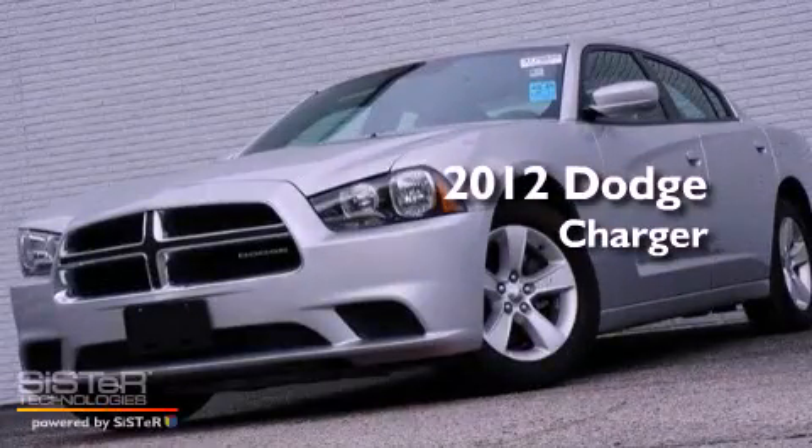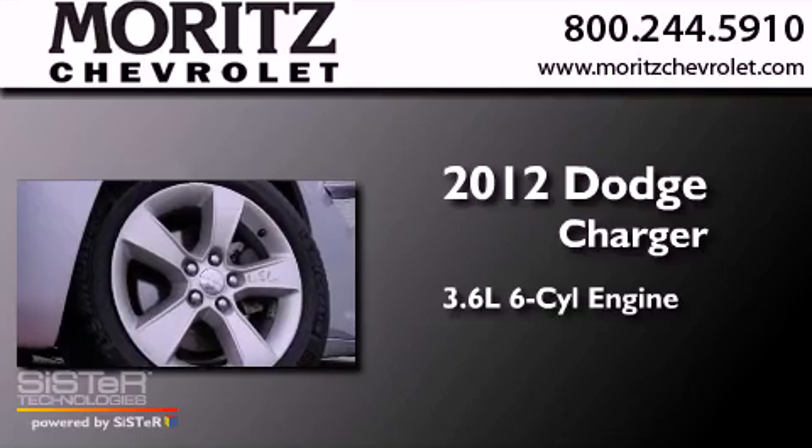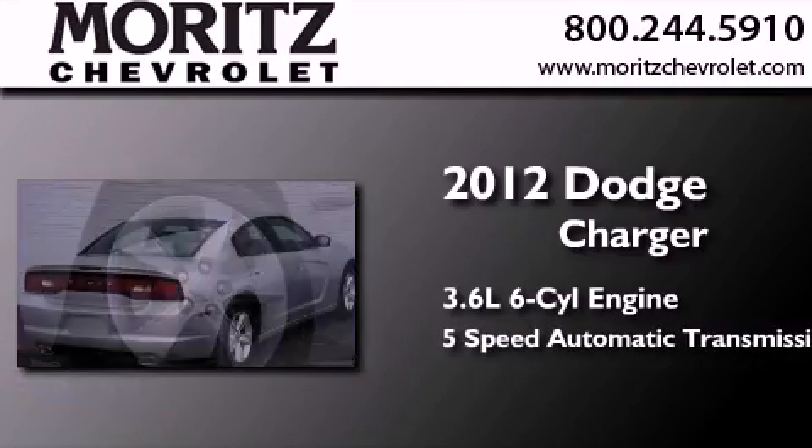This is a 2012 Dodge Charger. It features a 3.6-liter six-cylinder engine and a five-speed automatic transmission.